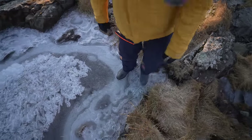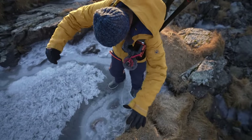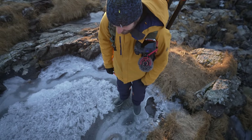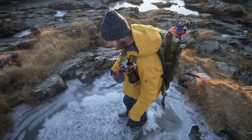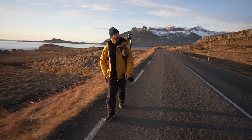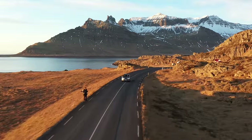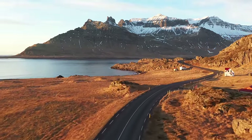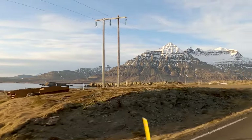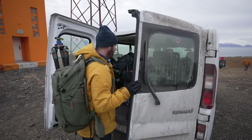Oh no — it's too thick. Woo! I don't know, man. It doesn't seem like a good idea. What's the saying? All good stories come from bad ideas? Here we go!